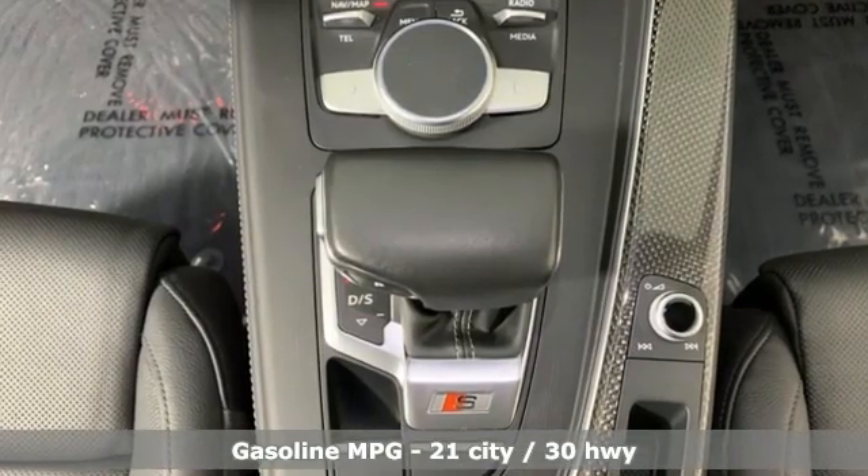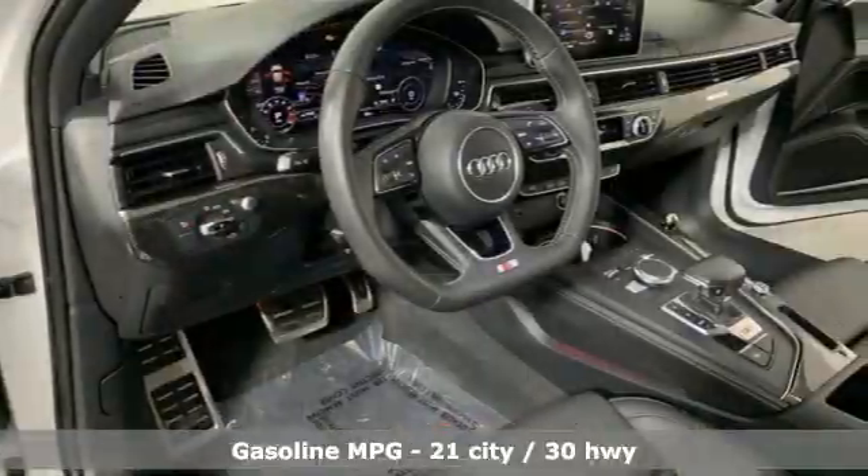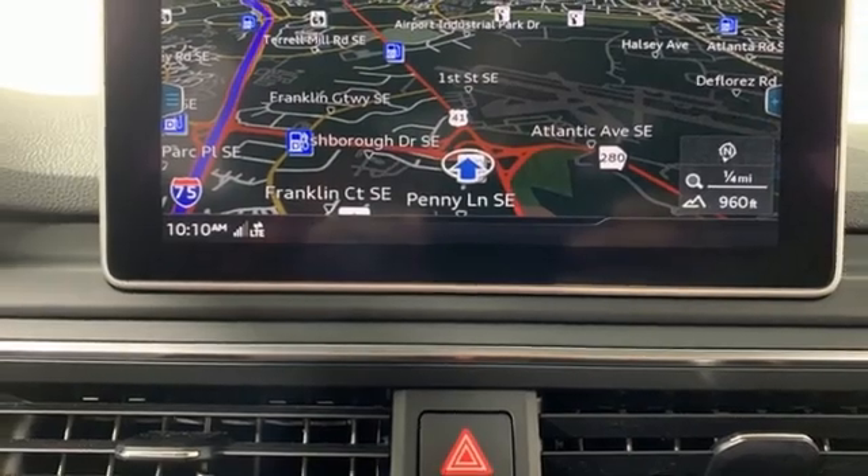Intercooled turbo V6 engine. Sport suspension. Automatic transmission. Hands-free liftgate. Streaming audio.